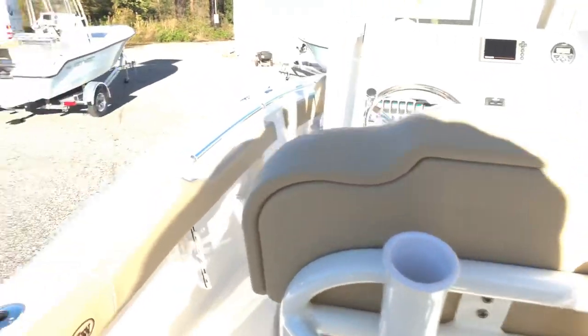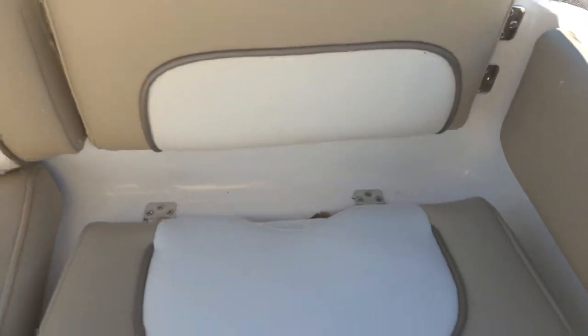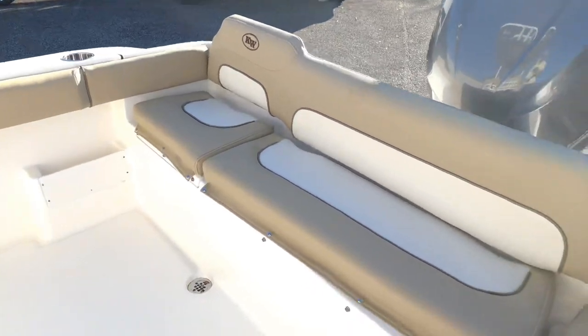Entering the boat, we have removable pads back here so when you're entering from the transom you can have those off, then put them on when you're ready to cruise to the sandbar. The door closes all the way for the backrest. Cushions go on and you have a nice big closed transom with seating, and then if you do plan to fish the boat...